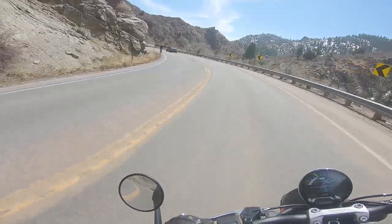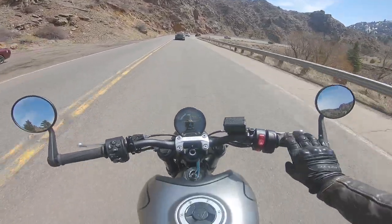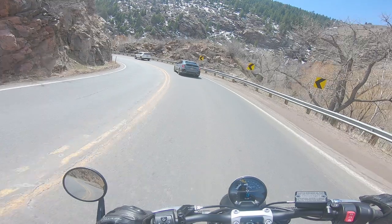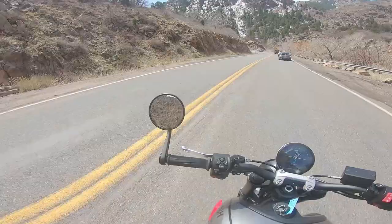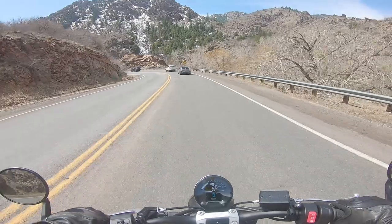Brakes are great — not quite as bitey as, say, a Brembo M50, but they definitely get the job done on a bike of this performance level. I really like this thing. Now that we're stuck in a little parade of traffic, I think I'll find a spot to pull over and give you guys a little walk-around.